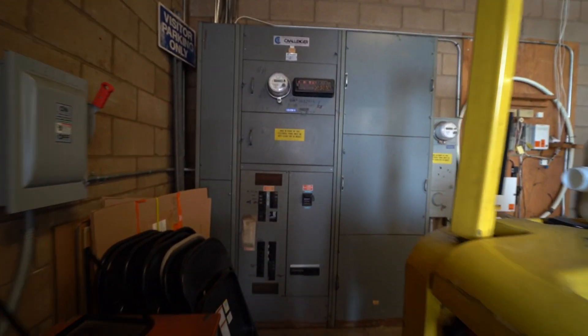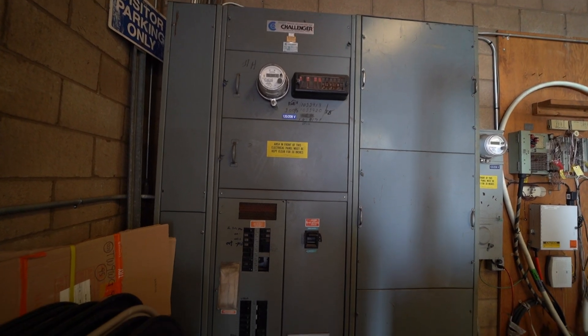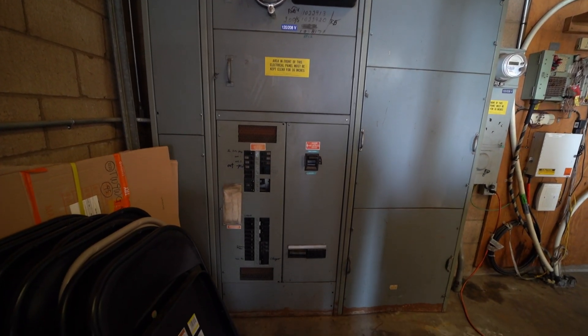Another cool feature is that this property has tons of power — three phase — which is awesome for any manufacturing companies that want to bring in their business and do some manufacturing here in the LA County greater area.